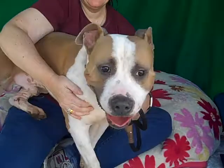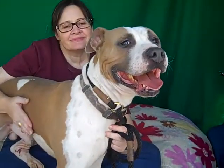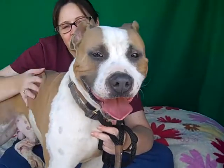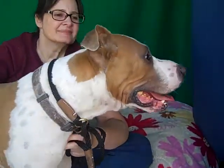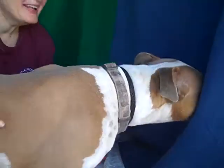He came right up to me to meet me and kiss me, and as you can see he can definitely be a lap dog too. We'd love to see him with an experienced owner because at 65 pounds he's strong. But if you like bigger dogs, he is a wonderful guy and would be a great member of your family — super fun, super sweet, and loves to play.